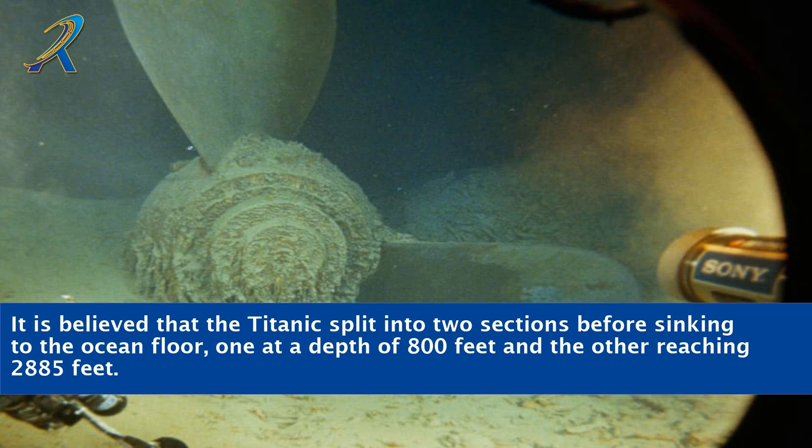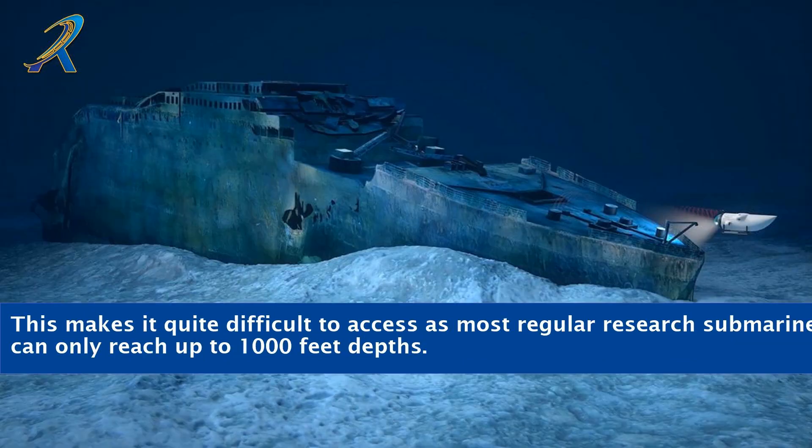It is believed that the Titanic split into two sections before sinking to the ocean floor, one at a depth of 800 feet and the other reaching 2,885 feet. This makes it quite difficult to access, as most regular research submarines can only reach up to 1,000 feet depths.